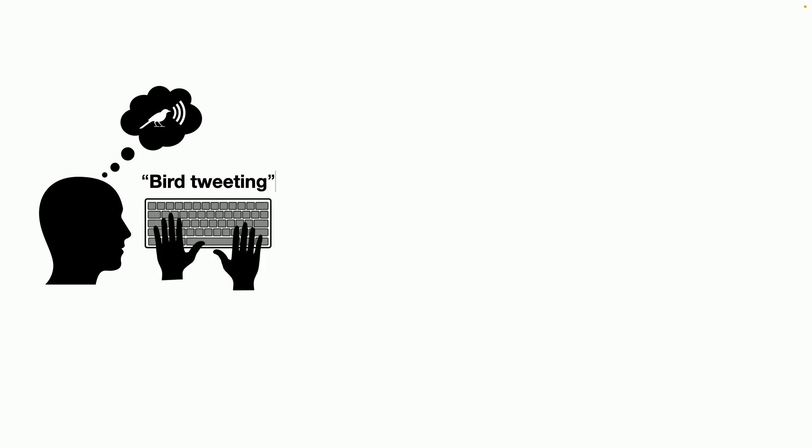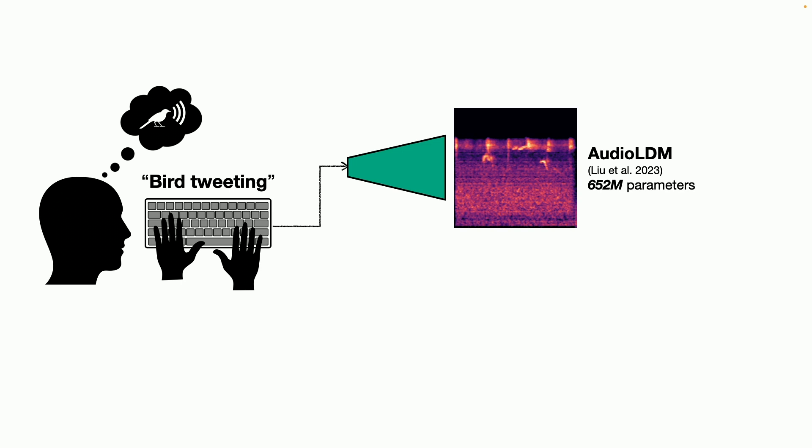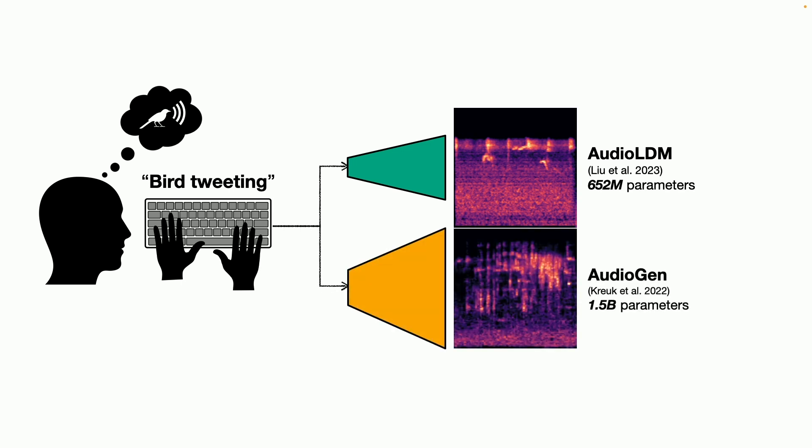Let's say you have an idea for the sound of a bird. You can formulate that as a prompt like "bird tweeting" and send that to one of these state-of-the-art models, like AudioLDM or AudioGen. You get amazing versions of sounds that actually sound kind of like birds tweeting — it's remarkable. But when you listen to them, you also hear that they're pretty low quality, very noisy, and not very clean. And this doesn't really inspire ideas for creative applications.